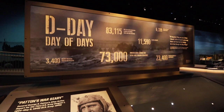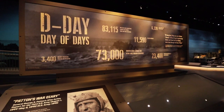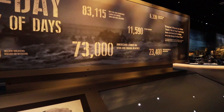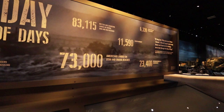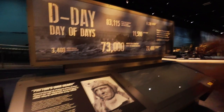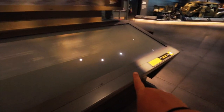D-Day was considered the 'day of days.' 3,400 allied soldiers were killed or missing at that time. 73,000 Americans landed on Utah and Omaha beaches, and there were a total of 11,590 allied aircraft altogether involved — this was a massive undertaking. In this case right here you can actually find Patton's War Diary. There's a little button you can click and the case lights up to reveal the volumes.